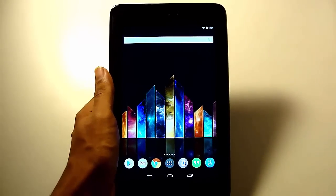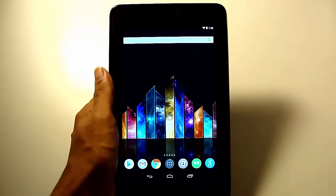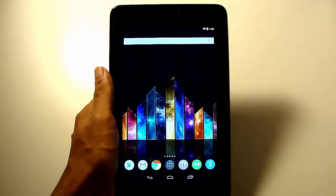Hey guys, Chirag here from Hardware MPC, and today I'm gonna show you how you can install Spotify, Pandora, Netflix, and Hulu outside USA or UK. So let's get started.